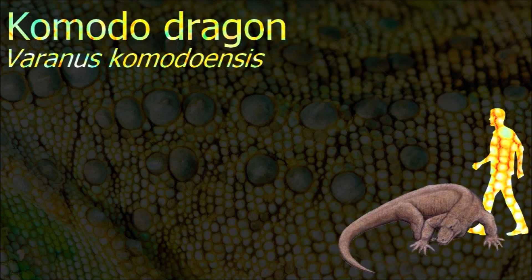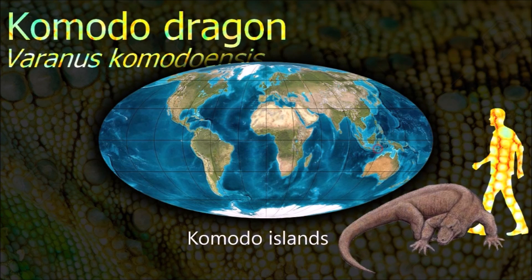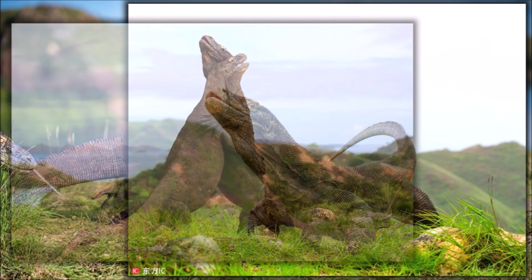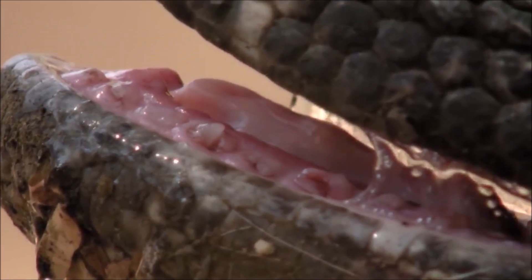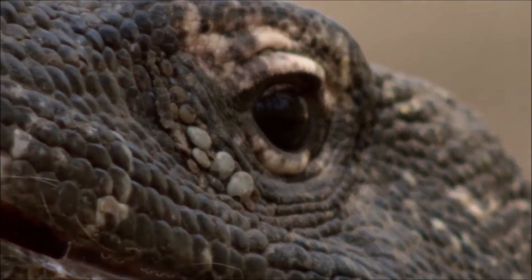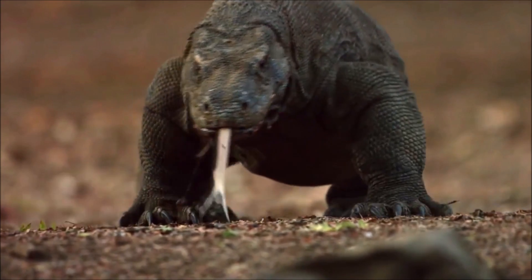As a result of their size, Komodo dragons dominate the ecosystems in which they live. Their unusually large size has been attributed to island gigantism. They prefer hot and dry places and hunt and ambush a wide range of prey. It has been claimed that they have a venomous bite — there are two glands in the lower jaw which secrete several toxic proteins — though the biological significance is disputed, and the glands have been shown to secrete an anticoagulant.